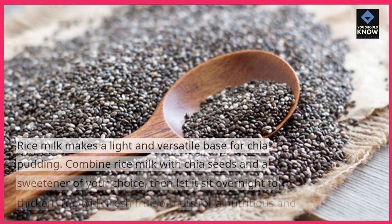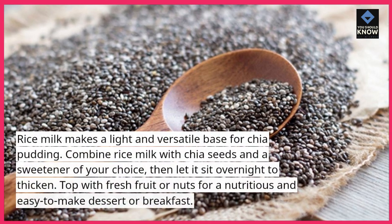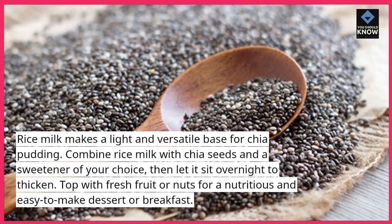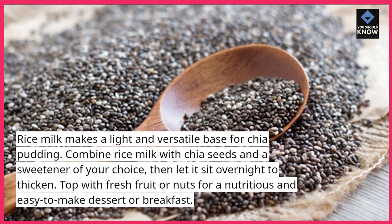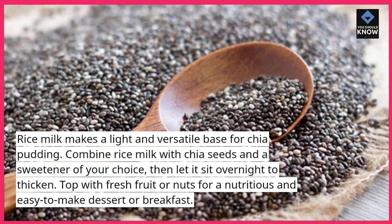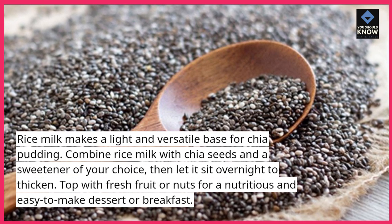7. Rice Milk Chia Pudding. Rice milk makes a light and versatile base for chia pudding. Combine rice milk with chia seeds and a sweetener of your choice, then let it sit overnight to thicken. Top with fresh fruit or nuts for a nutritious and easy-to-make dessert or breakfast.